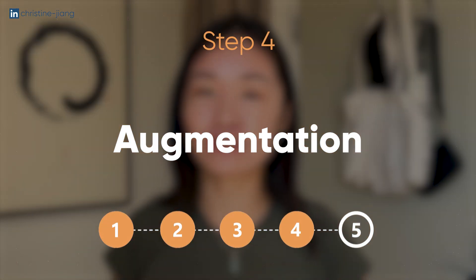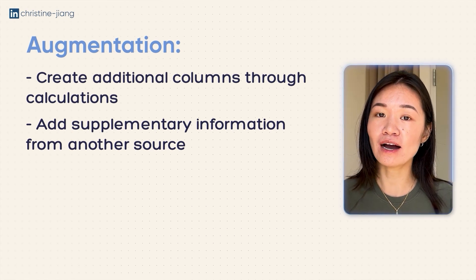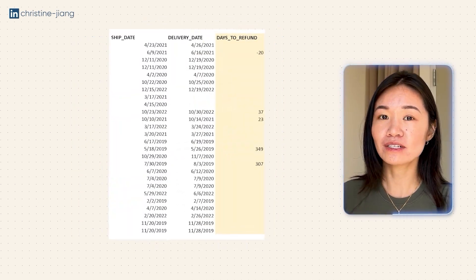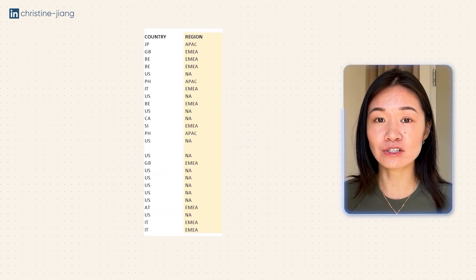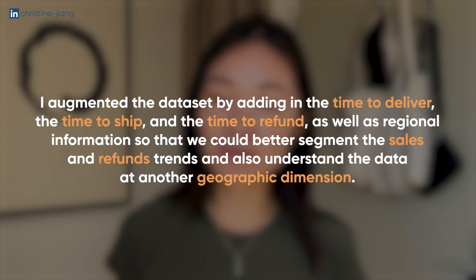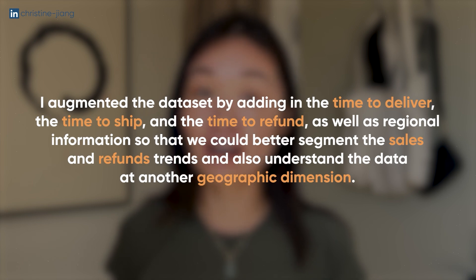Augmentation is a bit of a bonus — it just refers to making your data set more robust or flexible by adding more information to it, either by doing calculations between different columns or adding information from a separate data set. For example, you could create a supplementary column that calculates the days it took to actually ship something or the days between the shipment and the refund date. You could also bring in extra information like the region, because country codes are public information so you can always bring in more geographic detail. The question to ask yourself is: with more time and more data, what would I actually like to have added to this analysis, and can I find those columns by calculating them or bringing them in from an external source?